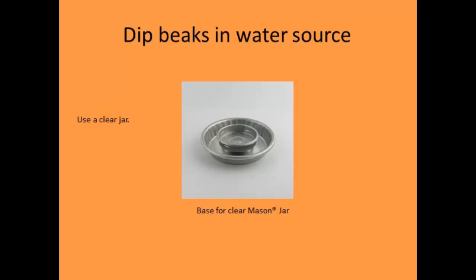When you get those birds home, dip their beaks in water first thing — take them out one at a time. There's not a lot of research on this, but growers will tell you that using a clear mason jar for water helps — they more readily take to watering because they'll associate the sound and movement of the water in the jar. I learned that trick from growers and it works very well.